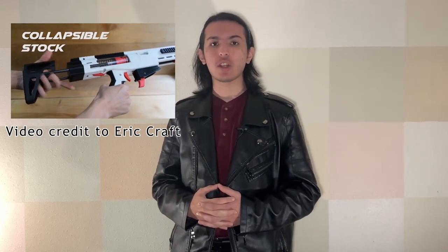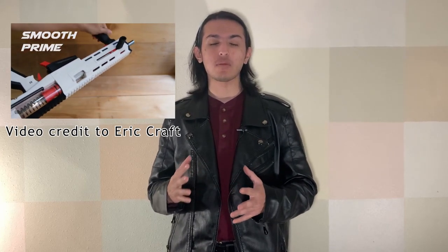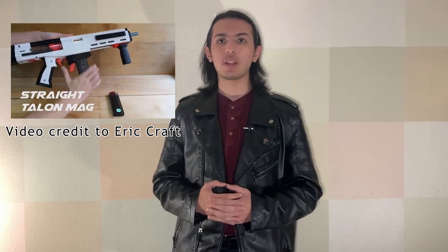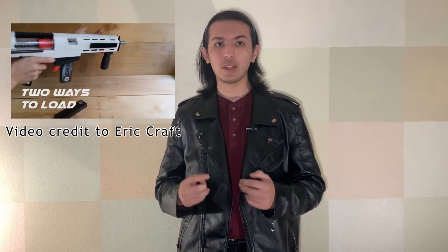The TCS2 is a new blaster that is 3D printed, licensed by Captain Slug, and produced by Eric Kraft. It features a pump action and an additional side prime, a smooth prime, and an adjustable stock, and can be changed from 180 to 240 feet per second with a simple spring swap. As of current, there is no release on pricing, but there is a video linked down below if you're interested in seeing more on this blaster.